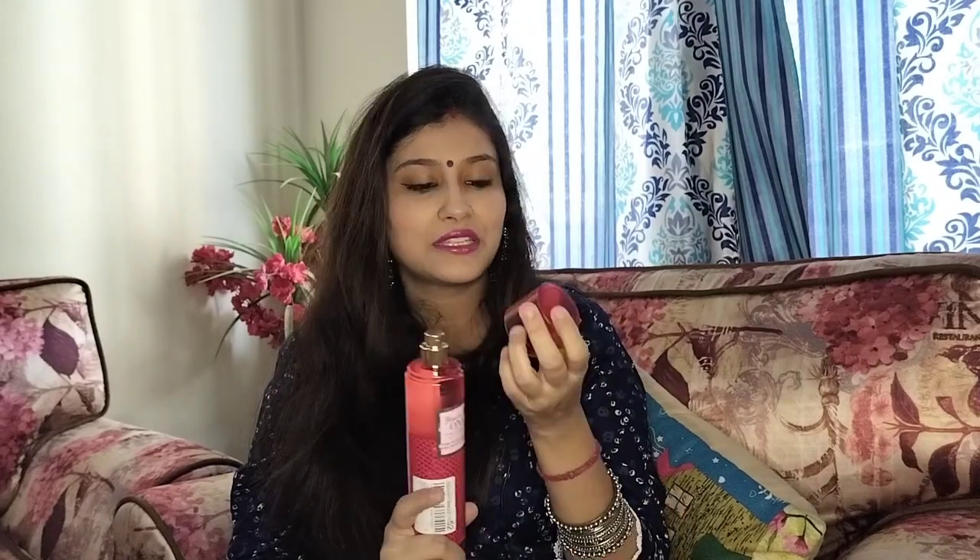So there are three notes: strawberry nectar giving a fruity smell, velvety rose, and white birch — a floral and fruity smell. It is a very nice fragrance. I have used rose perfumes before, but I think this one is the closest to a genuine rose scent. The smell is truly out of this world — there is no doubt it is a very nice rose smell.